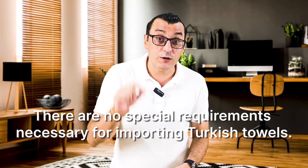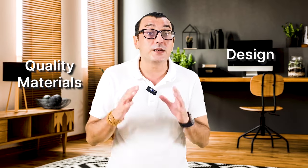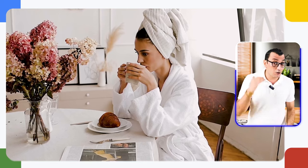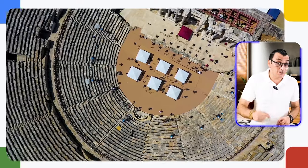There are no special import requirements for Turkish towels. However, choosing quality materials and designs that resonate with your target market is essential. Whether stocking up for a boutique hotel or creating a collection for your online store, Turkish towels offer versatility and luxury. I suggest offering a variety of designs including classic stripes and contemporary patterns — these towels are highly absorbent and quick-drying, making them perfect for travel or everyday use. When you visit Denizli, be sure to also visit Pamukkale Travertine and Hierapolis, which are UNESCO World Heritage Sites.